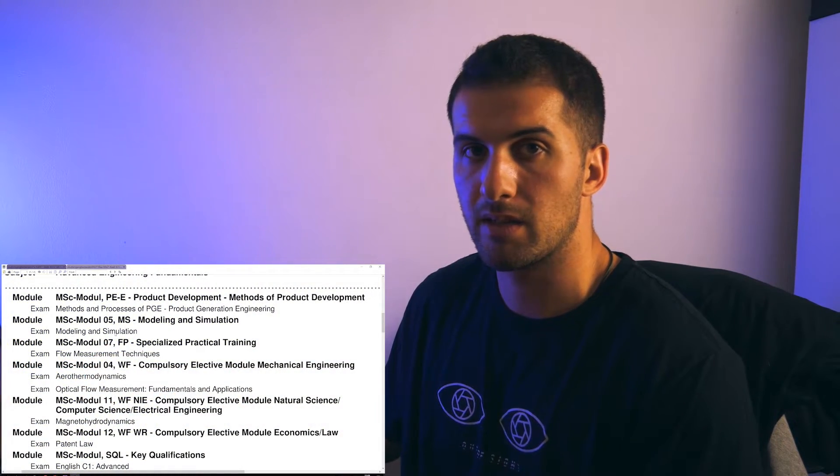Specialized Practical Training — I did mine on flow measurement techniques: Mach-Zehnder interferometry, PIV, the Schlieren method, Water Channel, and the Blasius profile, as you might know from Fluid Mechanics. If not, we'll cover that in Fluid Mechanics in the near future.